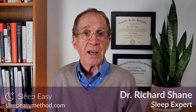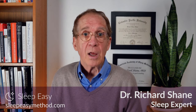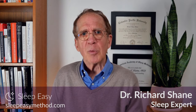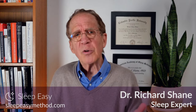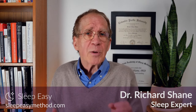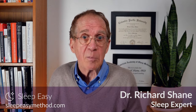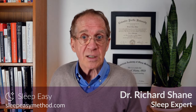Hello, I'm Dr. Richard Shane, and I've been a sleep specialist for over 25 years. I'm the behavioral sleep therapist for one of the country's largest primary care practices, which serves over 200,000 patients. I'm also the developer of the highly effective SleepEasy method and mobile app, which is based on my clinically proven methodology, Neurosomatic Therapy for Sleep.